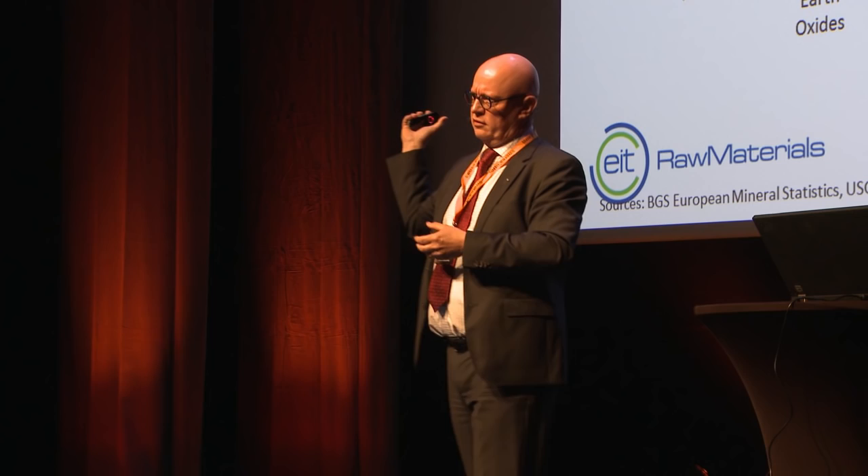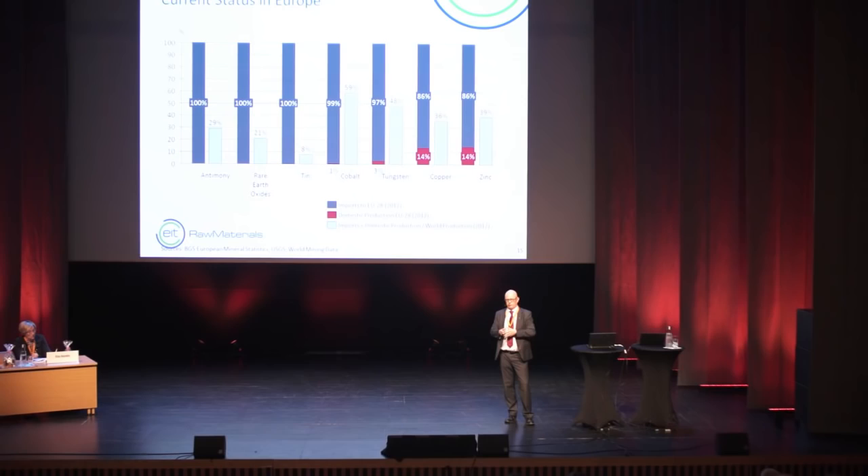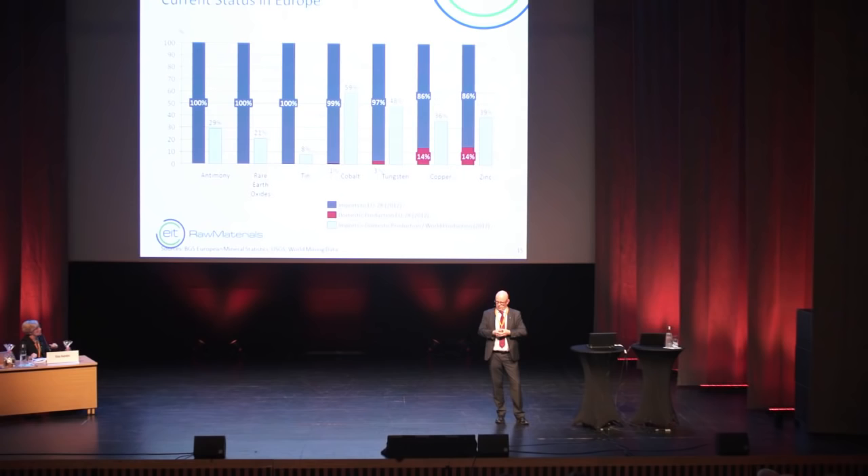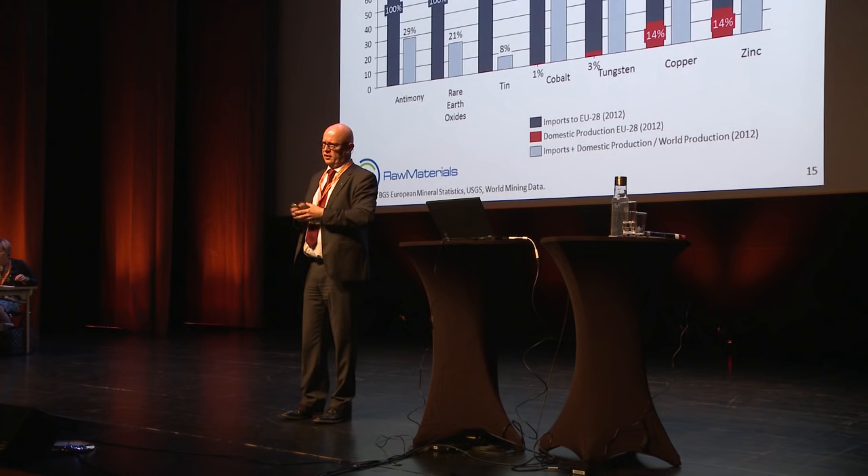This all started when the European Union saw that Europe is the most import-dependent part of the world in terms of raw materials, which is why raw materials was defined as a grand challenge for Europe. For many commodities, we are 100% import-dependent. For others, there is still a very high import demand. Especially looking at critical raw materials tied to new green technologies, we have 100% import-dependence — the most well-known being rare earth oxides and rare earth elements.